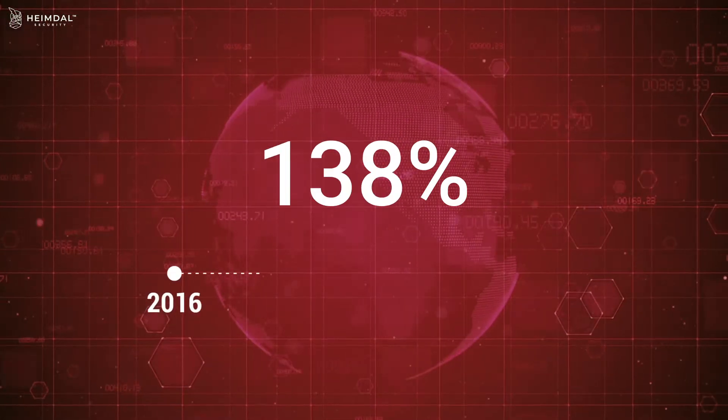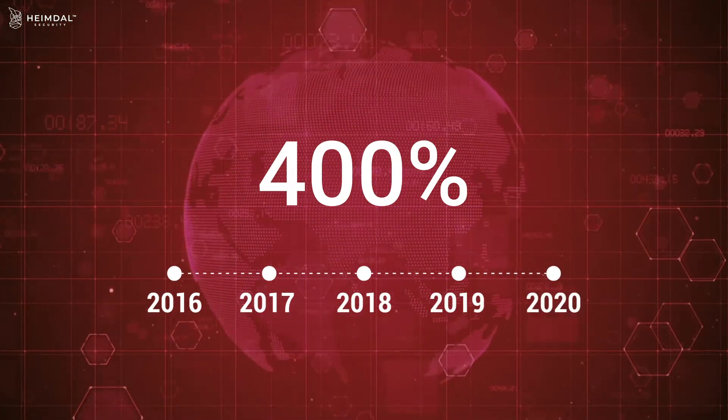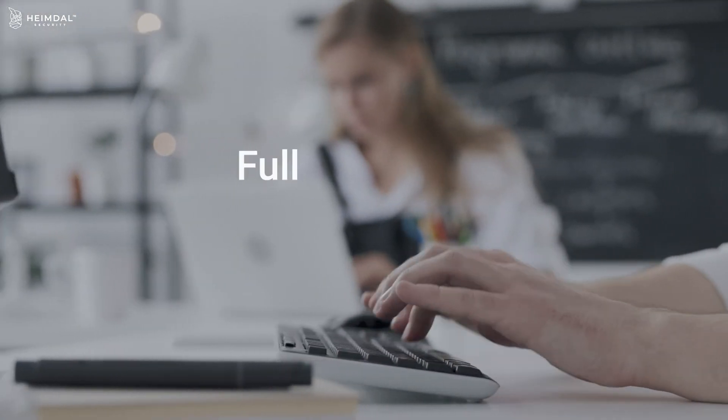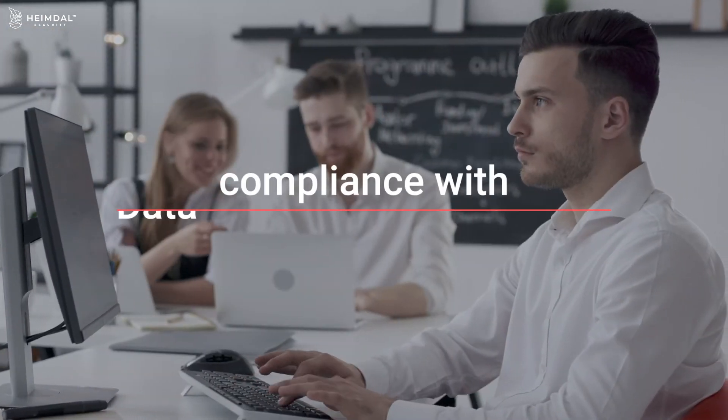The number of global data breaches has increased by 400% every year since 2016. Heimdall Privileged Access Management eliminates this threat by proactively mitigating the first risk in any organization: users. It also provides a full audit trail of the user access history, ensuring your compliance with data protection regulations.